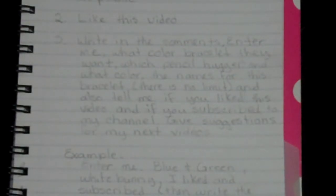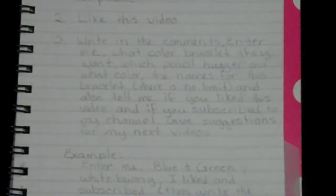This one is teal, this one you write blue and green, and this one rainbow. And then you write down the names for this bracelet — there is no limit on names, because whoever wins, I'm going to pick the name that I like the best for this bracelet, and that will be the winner. And then tell me if you liked this video and if you are subscribed to my channel.